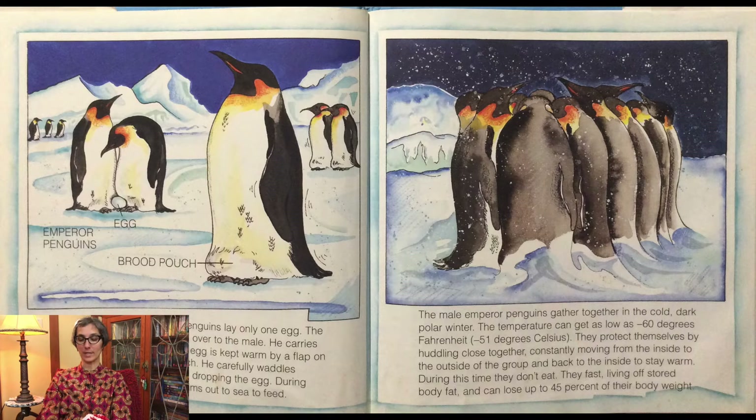They are constantly moving from the inside to the outside of the group and back to the inside to stay warm. During this time, they don't eat. They fast, living off stored body fat, and can lose up to 45% of their body weight.